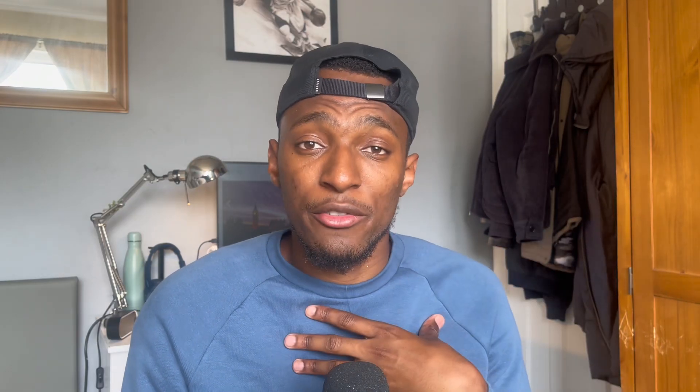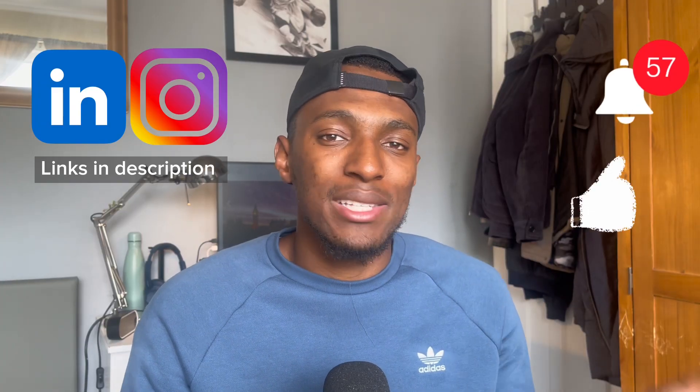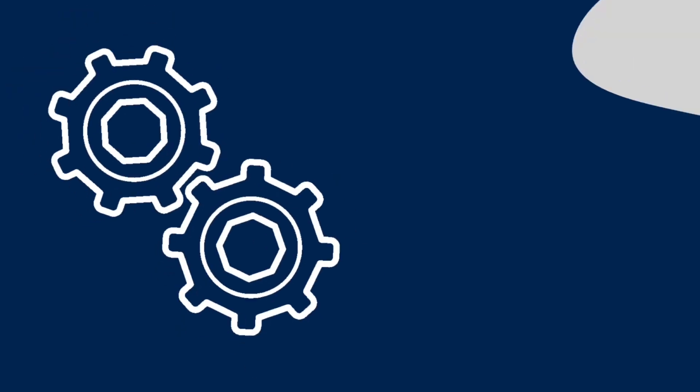That is another video in the books. I made a post on LinkedIn about how I passed this exam and a lot of you liked it, so thank you. For those who are not subscribed, please do subscribe — I make a lot of content on cloud computing and cyber security, which could be really helpful if you're pursuing or already working in that area. Be sure to check out my other videos, like and comment on this one, and follow me on LinkedIn. I'll see you guys in the next video.